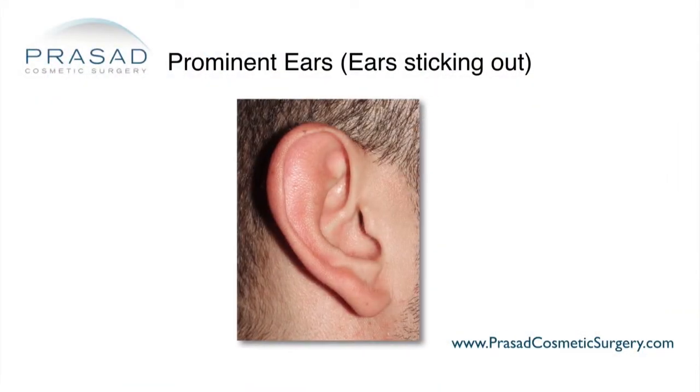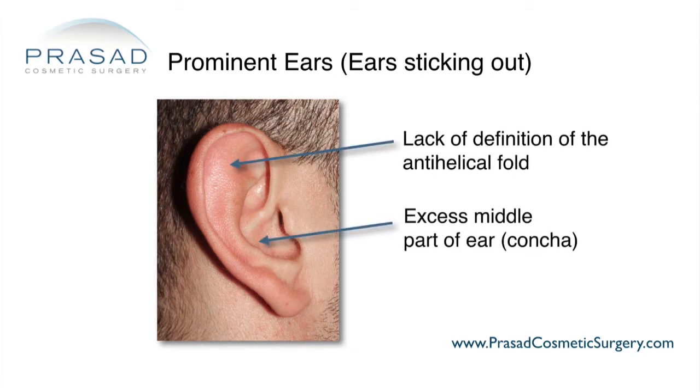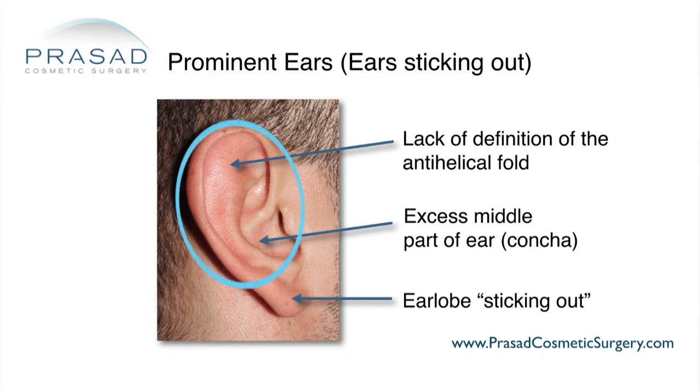When it comes to otoplasty, you have to think of the ear in terms of thirds: the upper third, the middle, and the lower third. The anatomy that is relevant, as far as the cartilage is concerned, is how the cartilage is handled in the upper and middle parts of the ears. The upper part is referred to as the helical fold and the middle part is the conchal bowl.